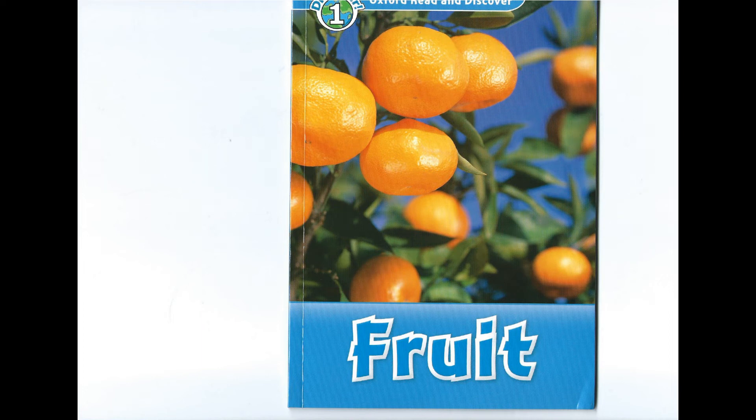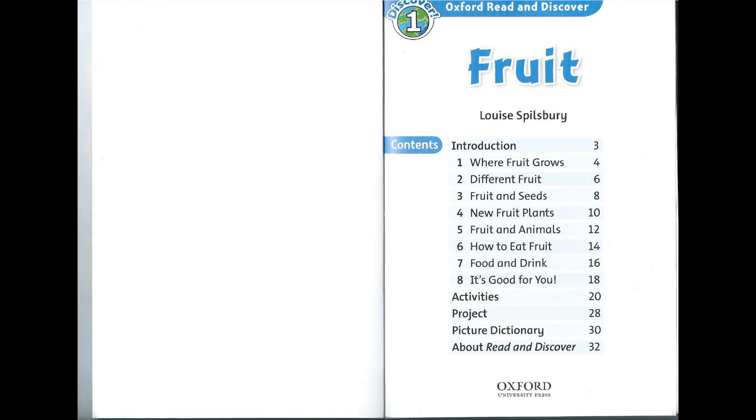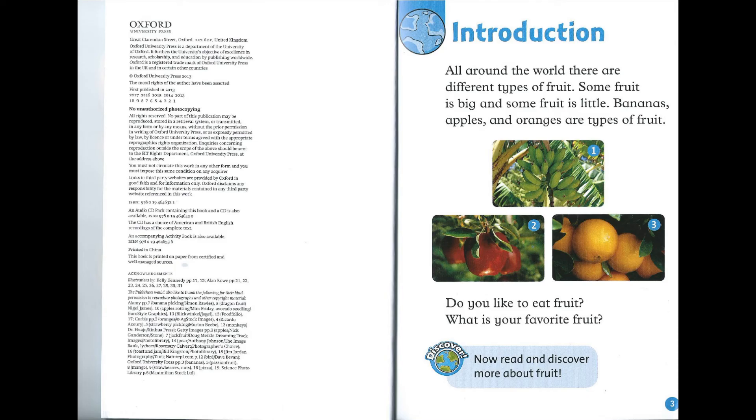Oxford Read and Discover Level 1, Fruit, by Louise Spilsbury, read by Christopher Ragland.